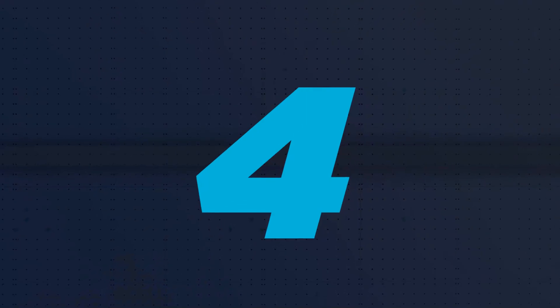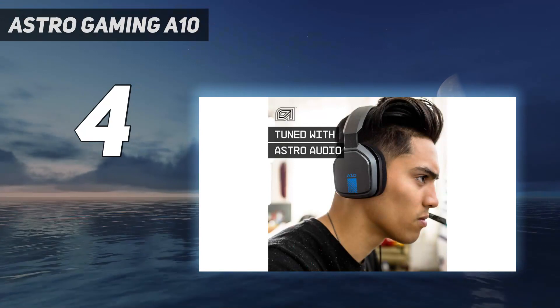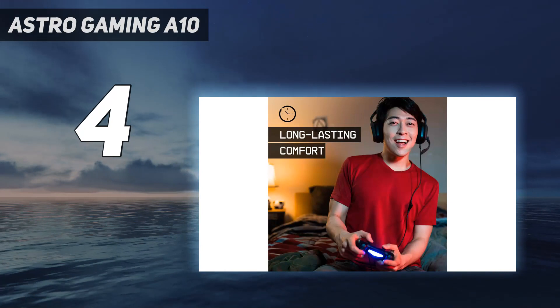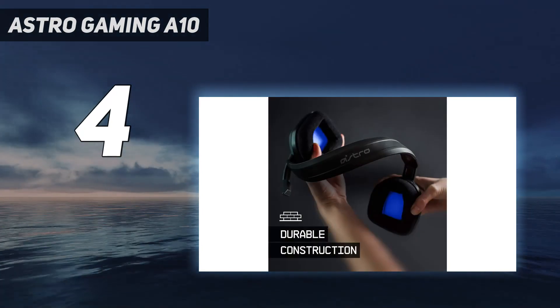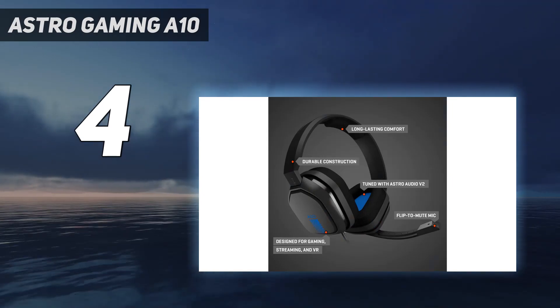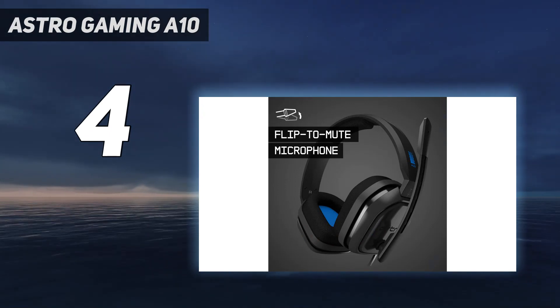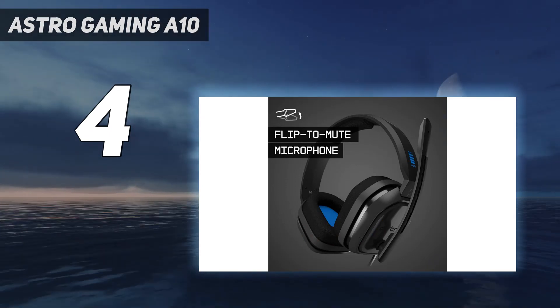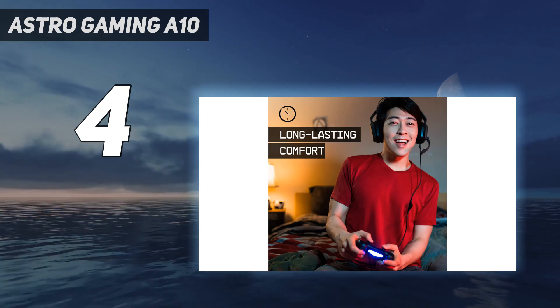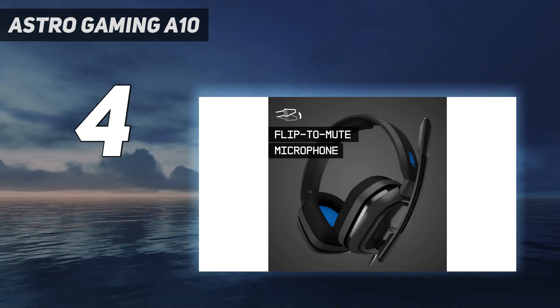Coming in at number 4: Astro Gaming A10. If you're looking for an affordable headset with strong mic performance, look at the Astro A10. These headphones are the previous generation of the Astro A10 Gen 2 and offer an even better mic performance at a lower price. Their boom mic makes recorded speech sound clear, detailed, and full-bodied. It does an impressive job of separating your voice from background noise, including loud noise like a busy street outside your window, so your teammates will hear you clearly no matter where you game.